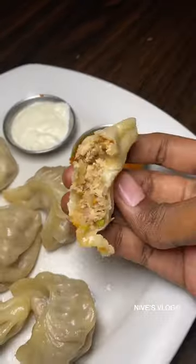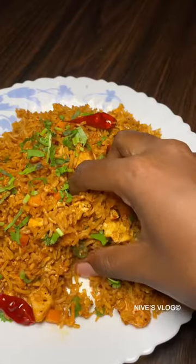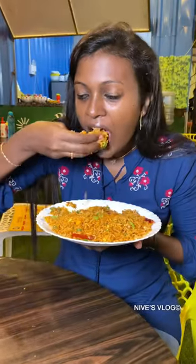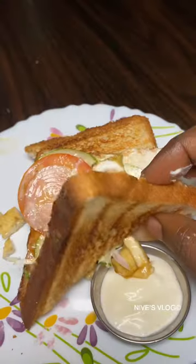The chicken momo is very soft with good stuffing. The Schezwan fried rice has a decent taste with all the spices. The paneer sandwich is average.